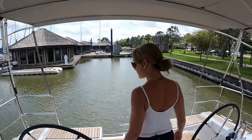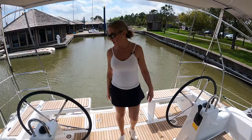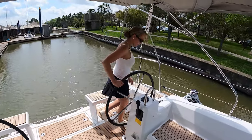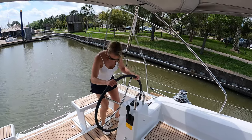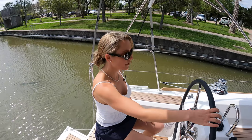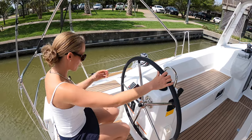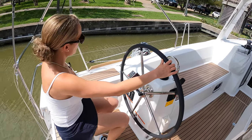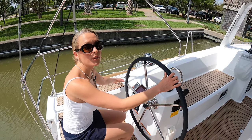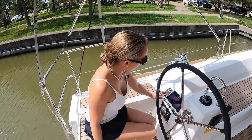Stepping into the cockpit — dual helms. This looks like this is the secondary and this is the primary helm. They've got B&G electronics and a Yanmar engine. Don't even ask me how to pronounce the name of this bow thruster, but it's the same one we have.